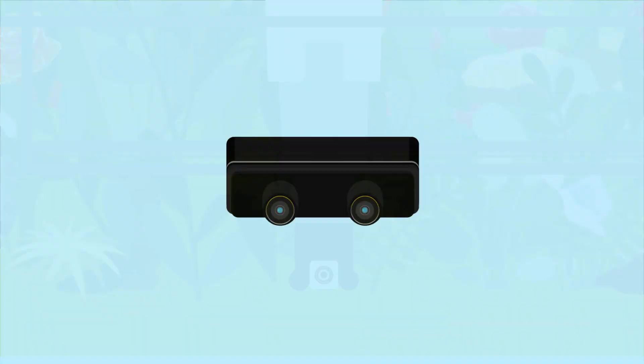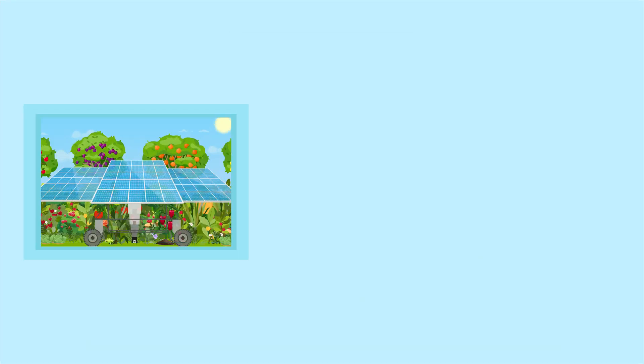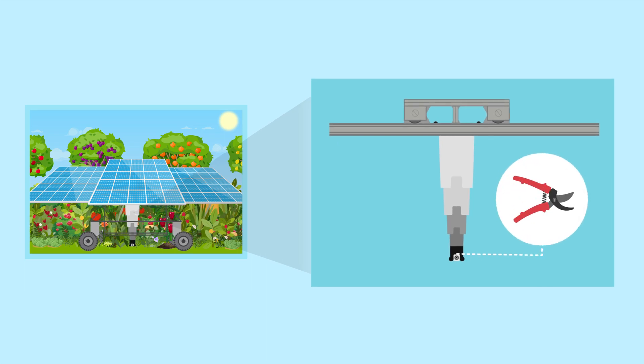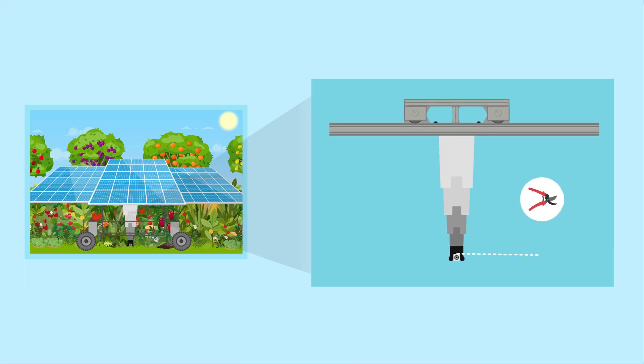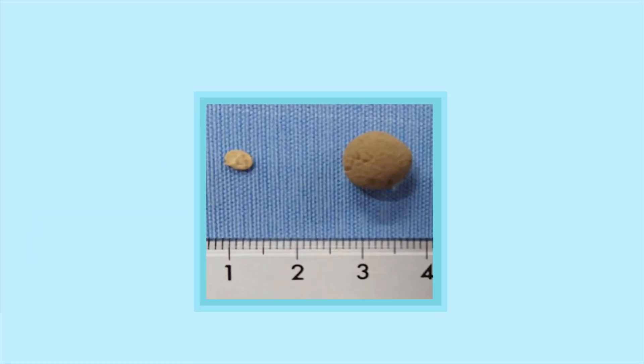The robot has a four-wheel mechanism for moving on uneven terrain and a 360-degree camera to recognize and maneuver its surroundings. Various farming tools can be loaded onto the robot, which adjusts their position using an extendable robotic arm and a horizontally moving table.